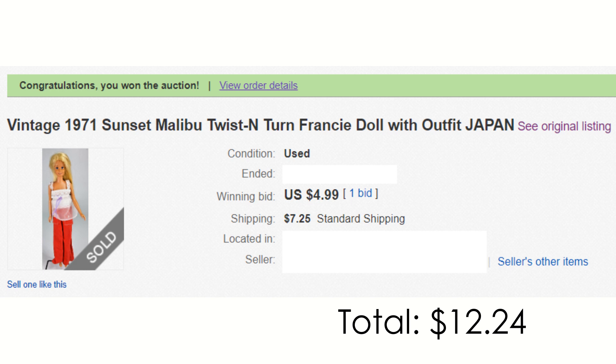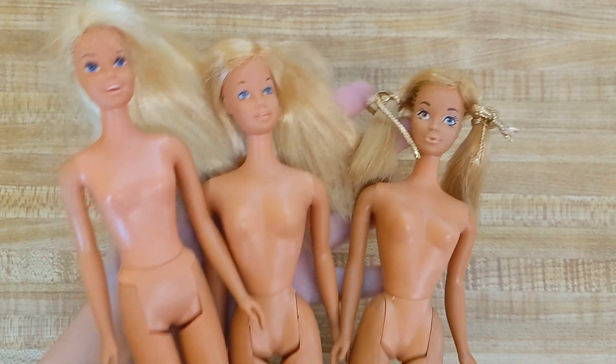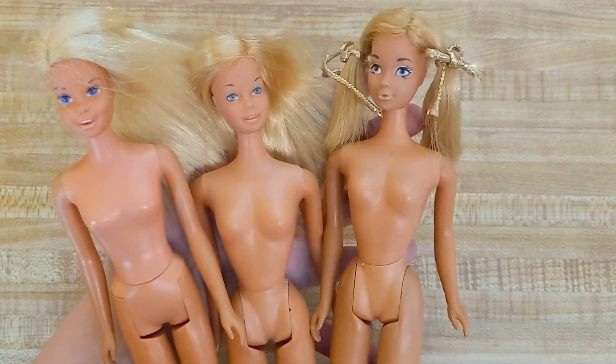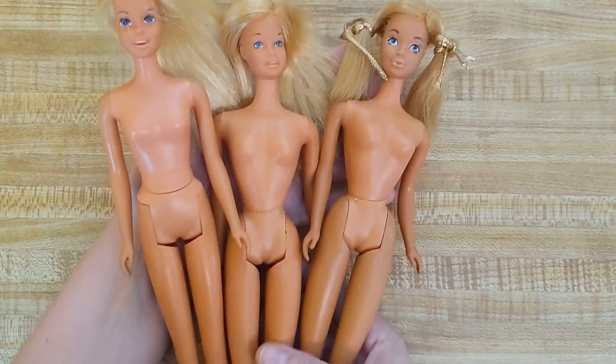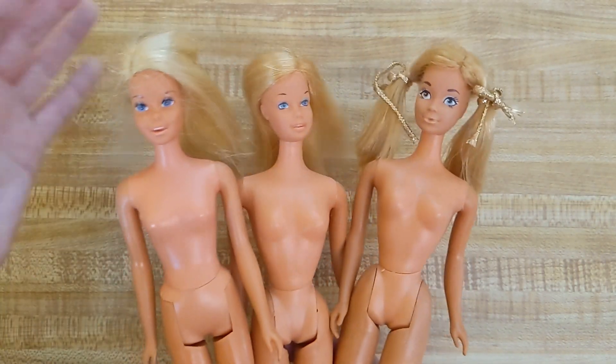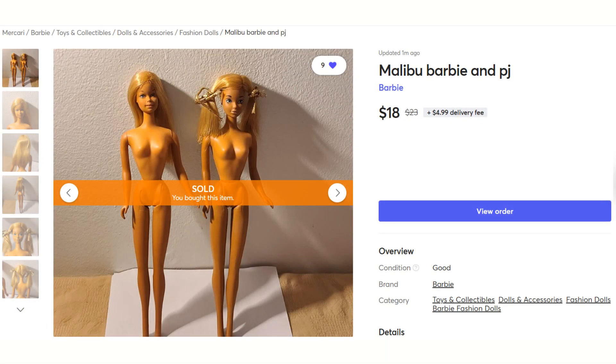I paid $12.24 for my Malibu Francie. And if we stick with that calculation of her being about $1.99 at the time — that's roughly $14.94 — so honestly I got her for cheaper than her original price in a way, but obviously she's not in perfect condition. This is why I wanted this line — they're pretty low cost. And the Malibu Barbie and PJ equal out with the shipping to be $22.99 — divide that by two and they are about $11.50, similar to what they would have been at the time.